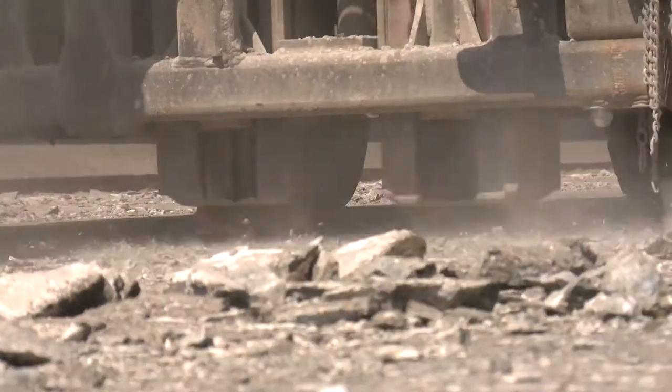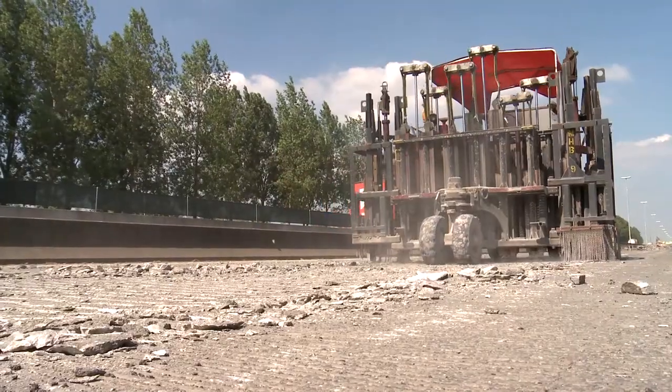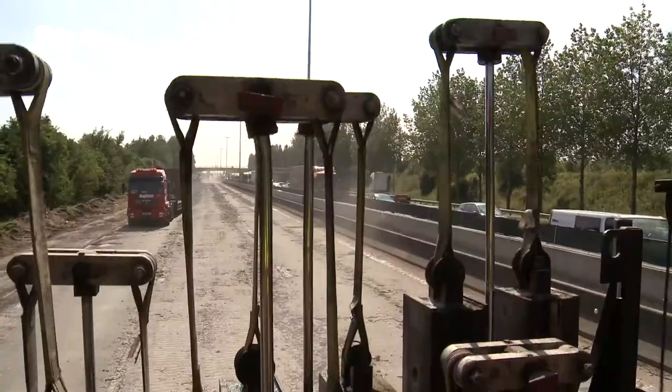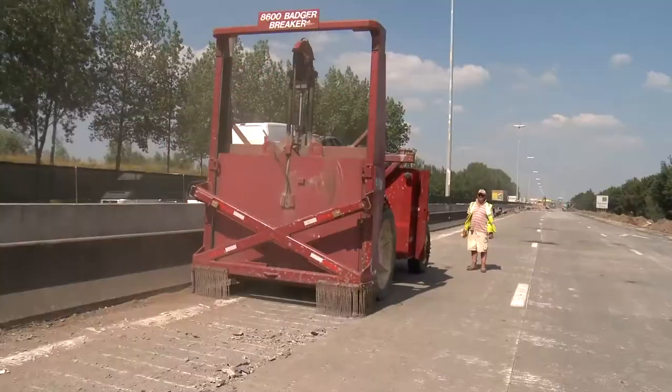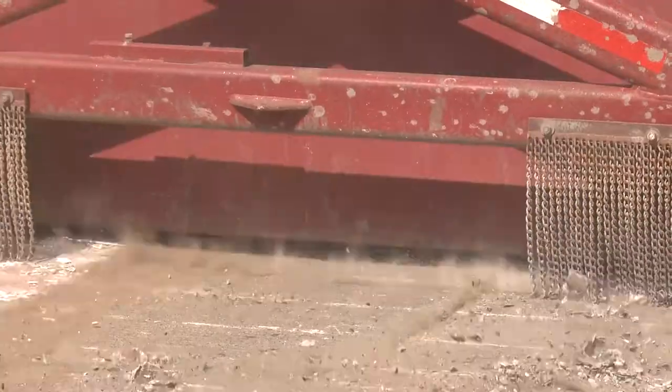These construction works, eleven kilometres, are the tailpiece of the total reconstruction of the E17 between Ghent and the West Flemish boundary. After months of intensive studies and planning, Aswebo is now ready to deliver a dashing exploit.